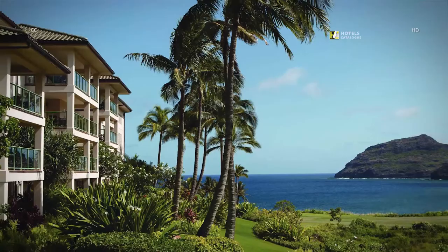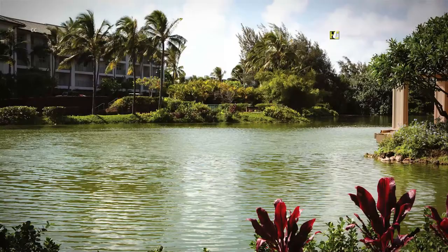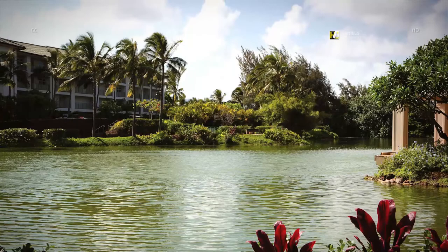Our upscale Kauai resort offers spacious 2 and 3 bedroom villas with beautiful views of the grounds and ocean. Our resort near Kalapaki Beach sits amid shimmering lagoons, lush landscaping, and dramatic coastline views.